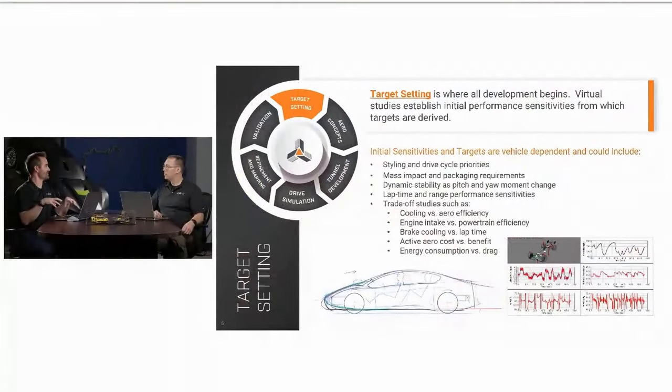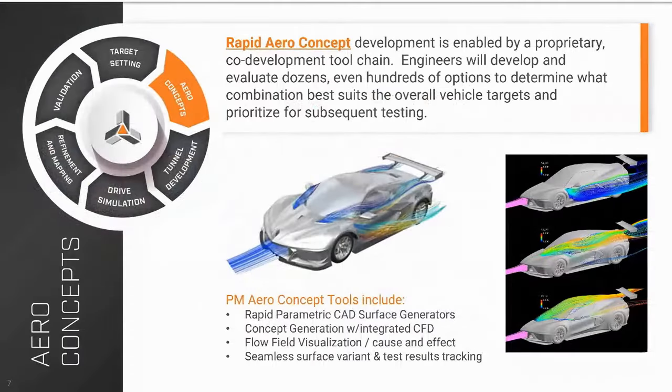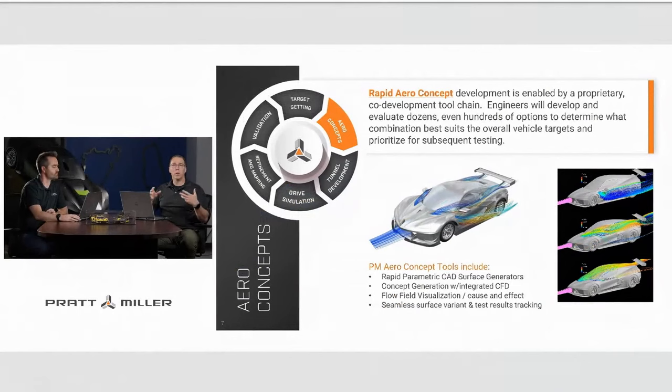If those targets were set separately, the total vehicle solution wouldn't be as good. Such an important part of our target setting is considering the total vehicle solution with all of those different trade-offs to make the best vehicle possible. After target setting, the next step in our process is what we call the aero concepts phase — where we try to come up with creative solutions, really big changes rather than detailed optimization, to make sure we explore all potential performance without letting production feasibility limit us.